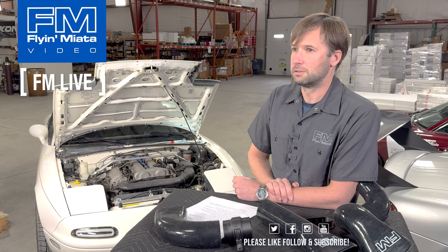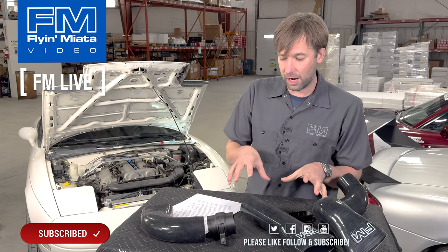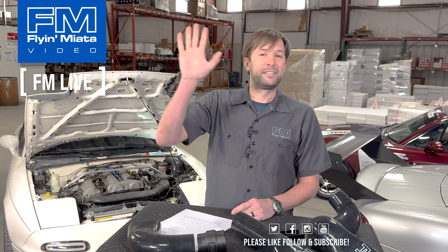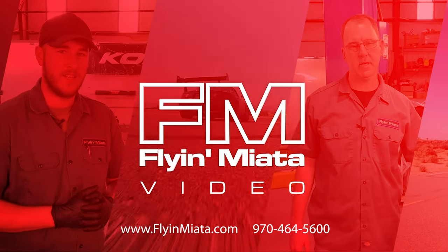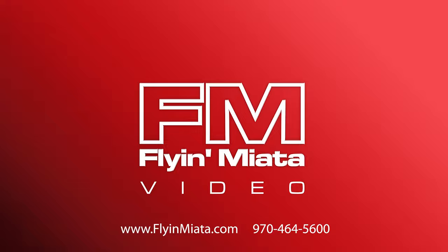Any other questions? That's it — thank you everyone. These are on our website now and will be shipping out in the next few days. If you have any more questions, drop them in the comments. We will get to them when we can, and be sure to stop back next week — we'll have another exciting FM Live for you guys. Thanks, we'll see you next time.